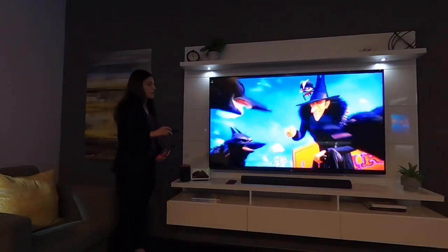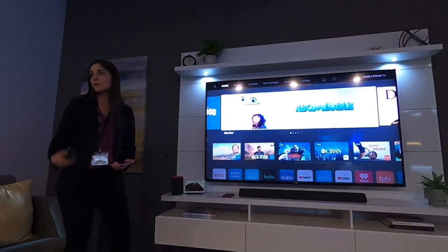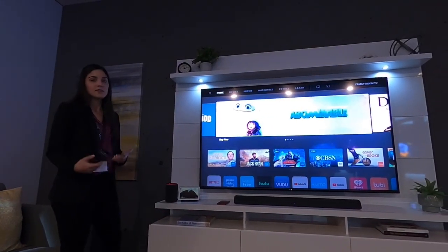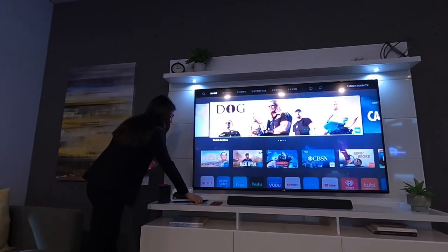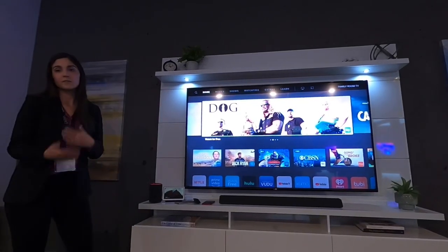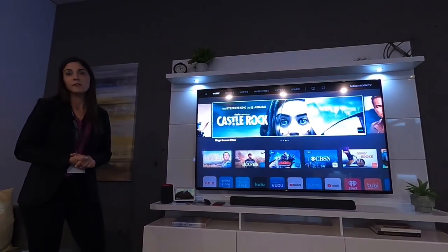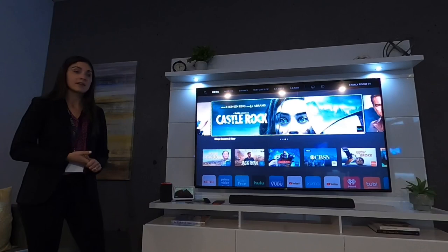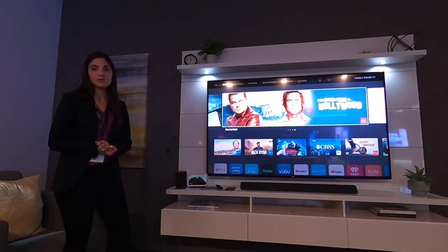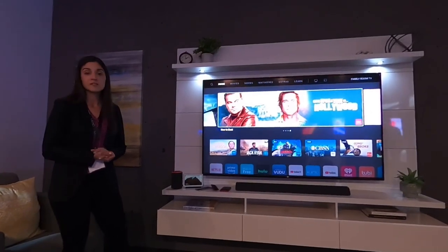Hitting the home button takes me right back into Smartcast Home — that's the improved performance in action. When you're switching inputs and want to return to the Smartcast home screen, you can easily do that. All of these updates — including the performance increase and favoriting channels in WatchFree — are available to all Smartcast TVs going back to 2016, so a 2017 Smartcast TV would see those same speed and performance enhancements.